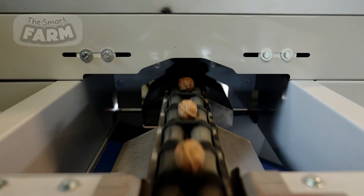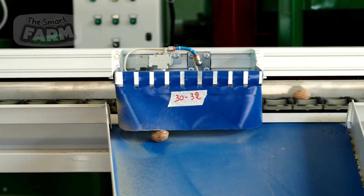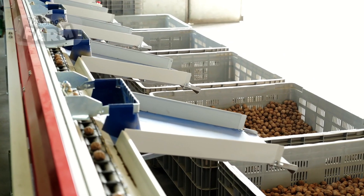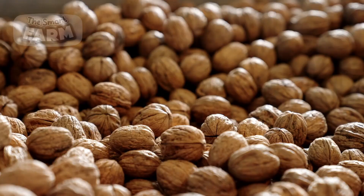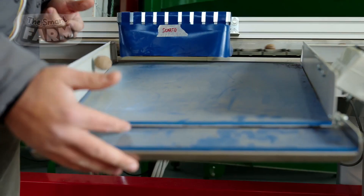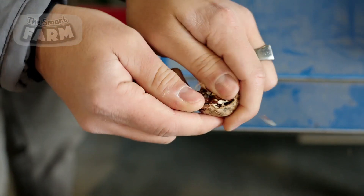The walnuts undergo automated scanning using optical sensors, x-rays, or laser systems to precisely evaluate the size, shape, and quality of each walnut. They are then sorted into different grades and sizes by the machinery, ensuring consistency and quality for each batch.